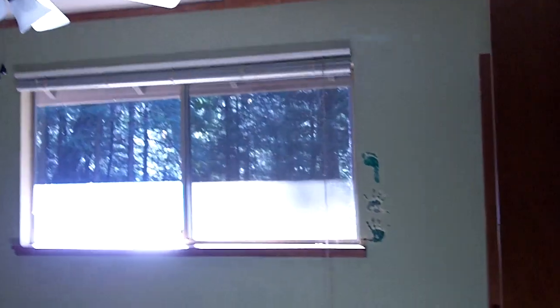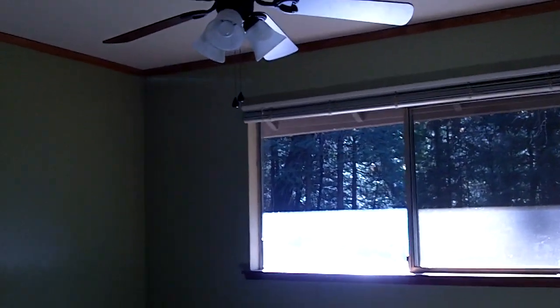Bedroom number one, to our right, does have a ceiling fan, some nice pile carpet, as well as a closet. Right next to that is bedroom number two, with pretty much the same features — a ceiling fan and a closet.